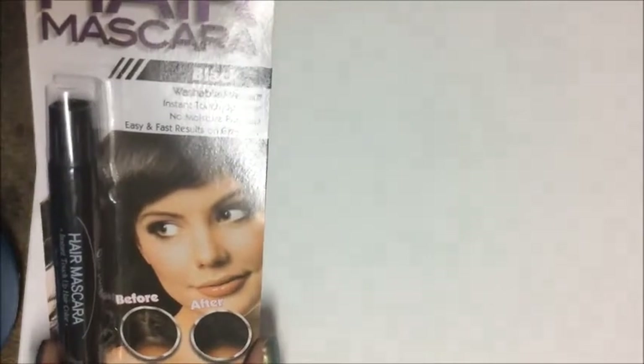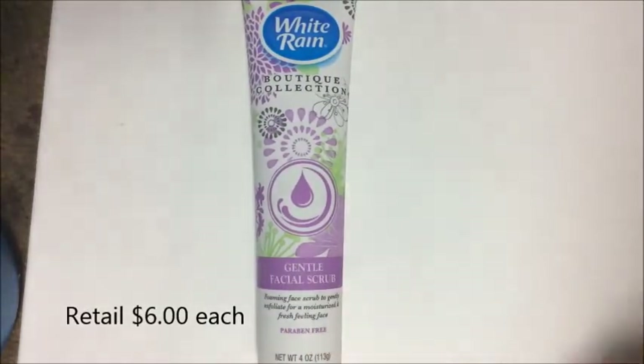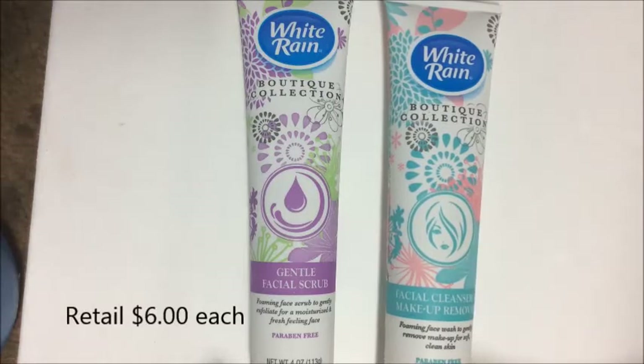I found Pure and Natural Rosemary and Mint shampoo — hypoallergenic, paraben-free, 227 grams or 8 fluid ounces, made in the USA, and it smells divine. I picked up the shampoo and the matching conditioner, as well as one of the White Rain Boutique Collection gentle facial scrubs and a facial cleanser/makeup remover, each 4 ounces.